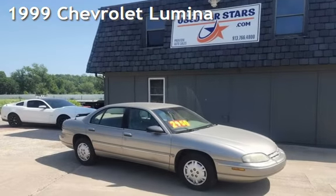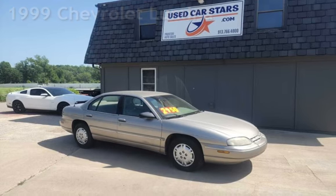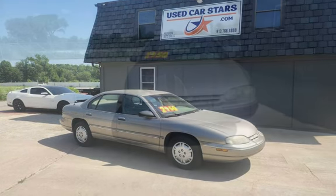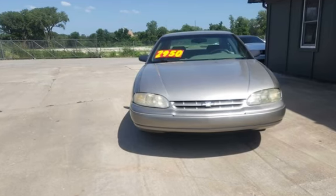Presenting a pre-owned 1999 Chevrolet Lumina. This four-door sedan has a six-cylinder, three-liter V6 engine, with front-wheel drive, and an automatic transmission.